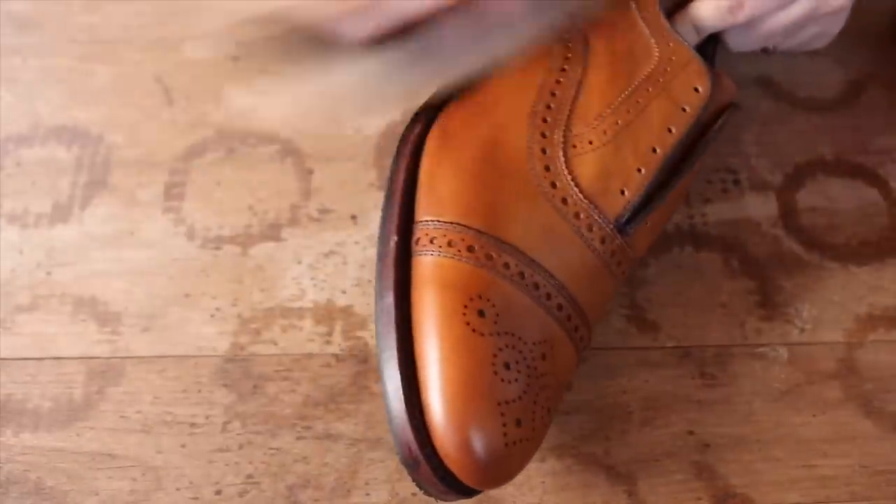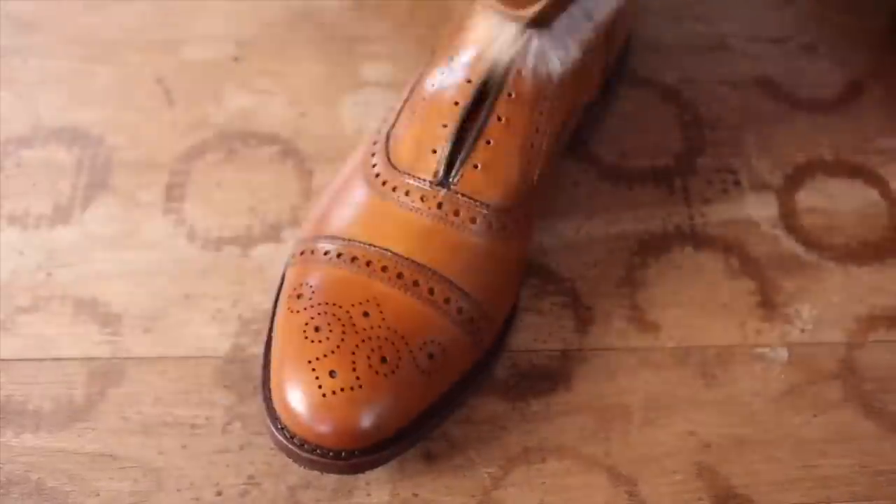He said he never forgot that and swore to care for his shoes the rest of his life, and he did. He has since passed that tradition to me and I am really grateful for it. I've taken that advice to heart and continue to shine my shoes regularly. It's a calming ritual that helps me to stop and to relax.